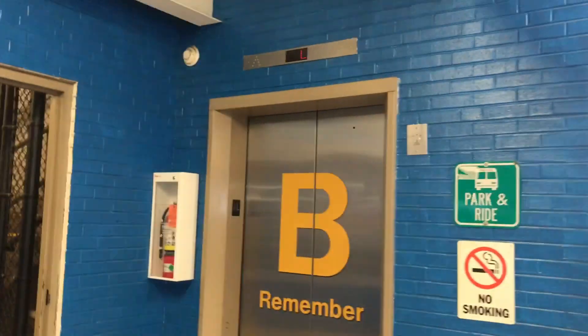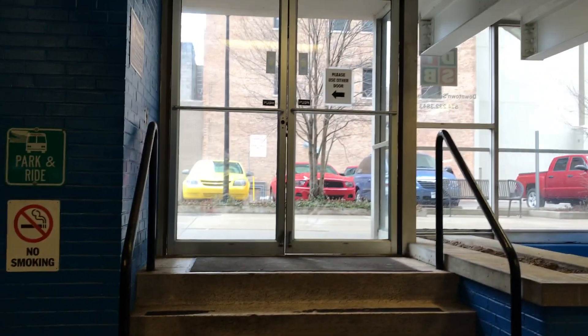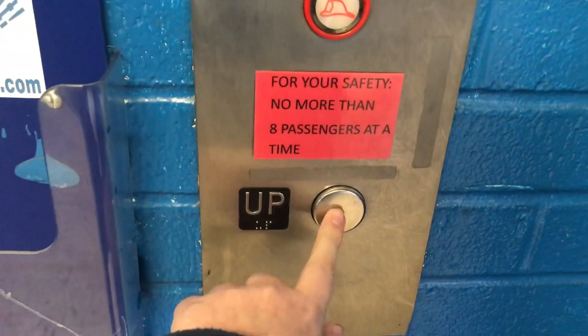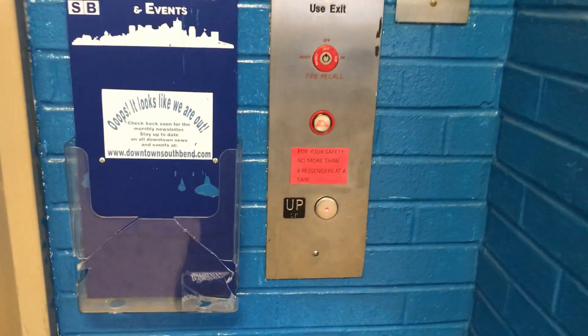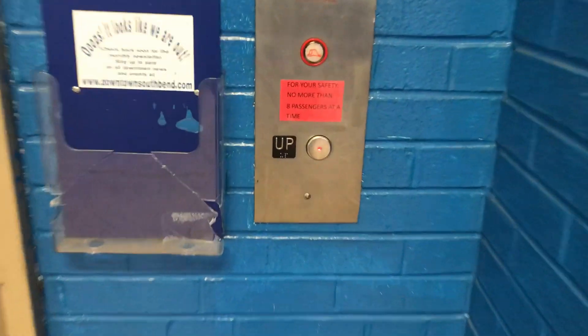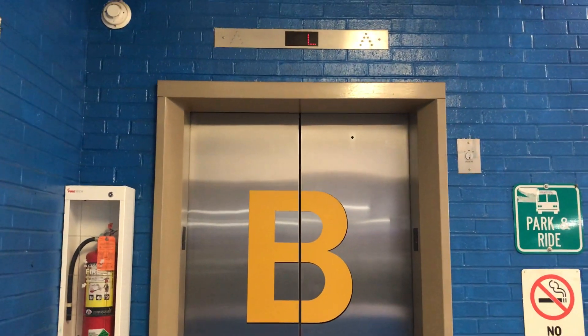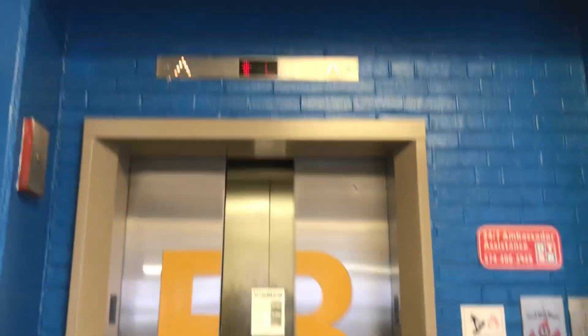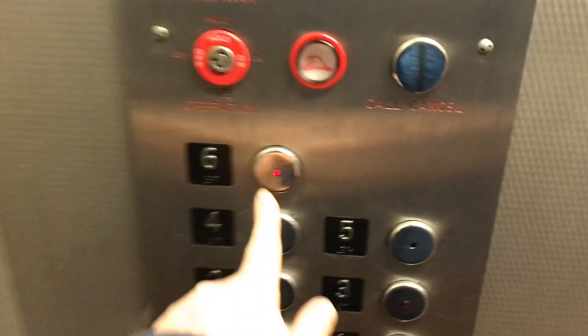This is the elevator here at the Main and Colfax garage in downtown South Bend. I believe this elevator is not working at the moment. This is a retake. Let's go up to six.